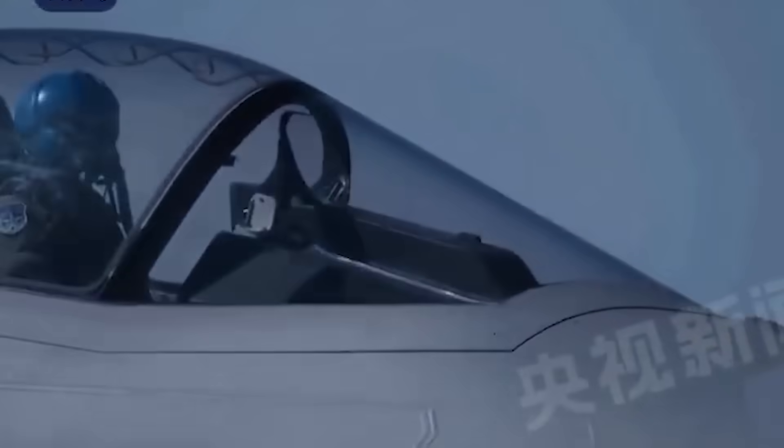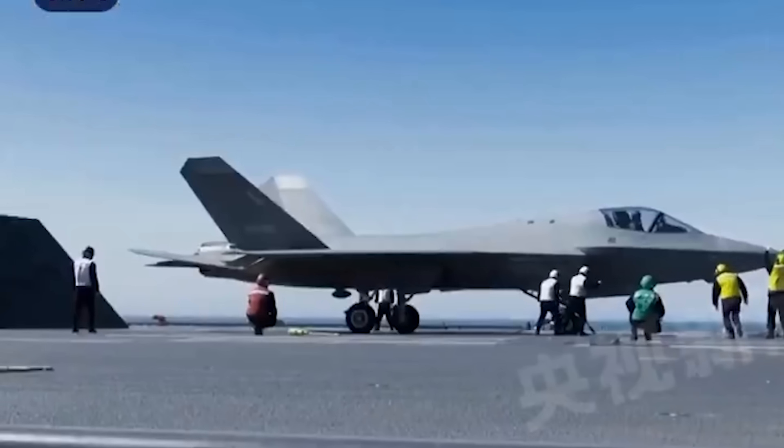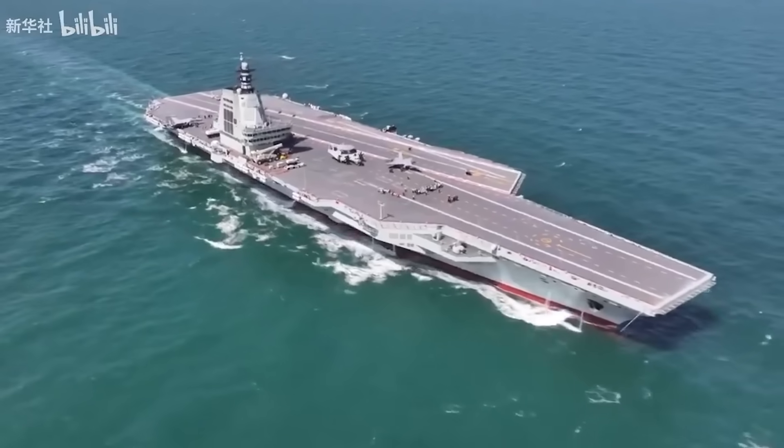This included the launch and recovery of J-15s, the KJ-600, as well as the J-35, and they've been able to claim they've achieved initial full-deck operational capability.